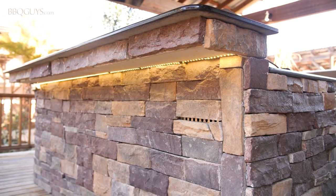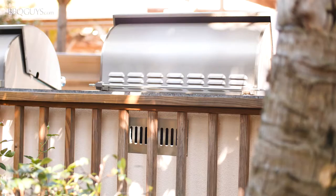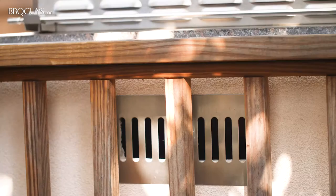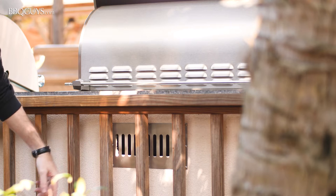Ventilation can come in a couple of forms. Island vent panels are an often overlooked necessity. These serve as a way for trapped gas to escape in the case that you have a leak in the gas lines. You will be surprised how many outdoor kitchens get built without vent panels.